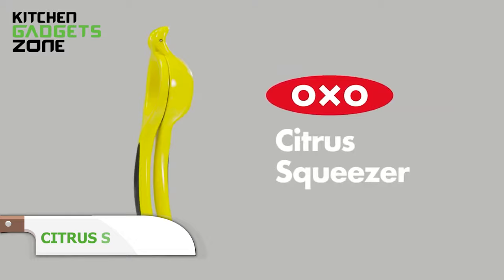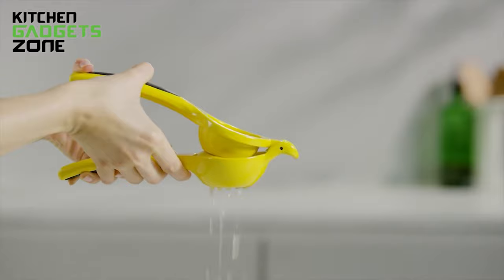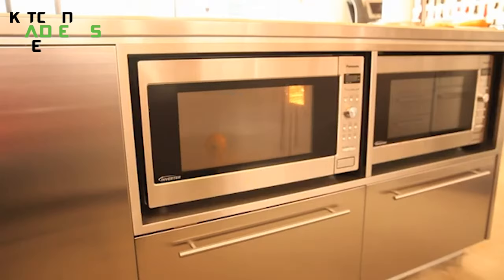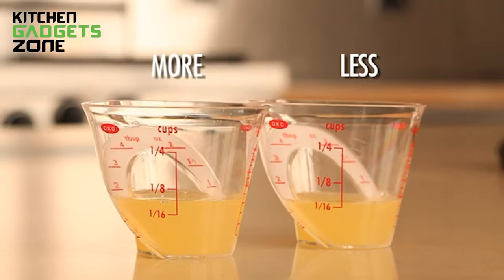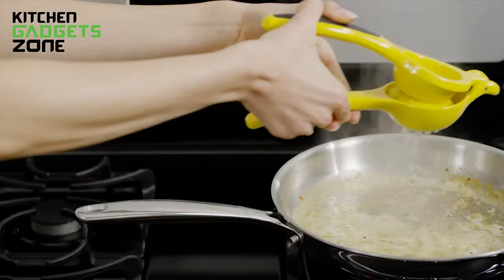OXO's citrus squeezer simplifies extracting every last drop of juice with its silicone-covered dome and non-slip base that catch errant squirts. The metal screen filters out seeds and pulp for refreshingly smooth homemade lemonade, orange juice, or merely flavor-finishing salmon or roast chicken. For an extra boost, the microwave hack helps break down pulp membranes faster, so more liquid bursts out under pressure when pressed. Stop letting juice dribble away — this gadget maximizes bright, fresh citrus for both cooking and quenching thirst.